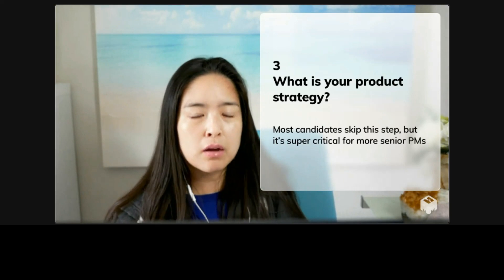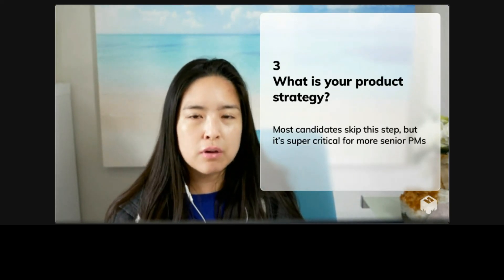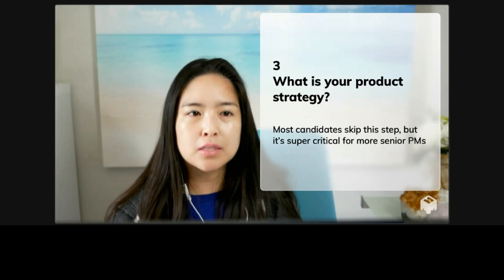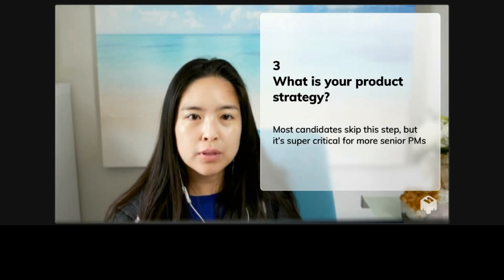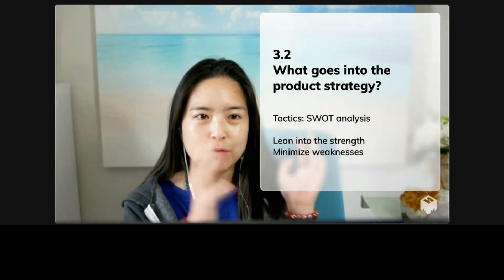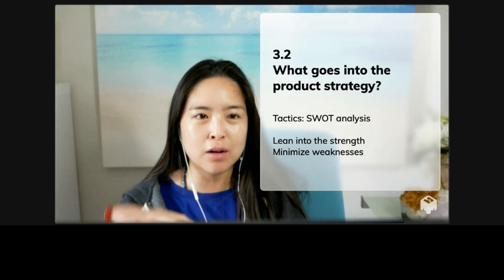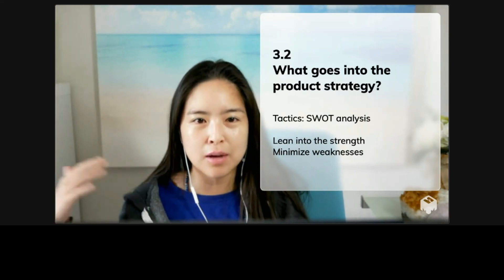Sometimes we might not have strategy up front. We just have to remember that after we've thought through all the different users and the different pain points, make sure that we come up with a product strategy up front in the first half of the interview. Then in the second half, I'm kind of just executing against that product strategy.